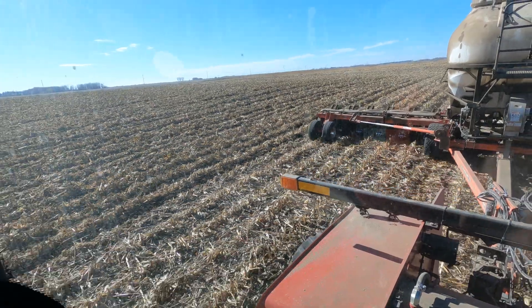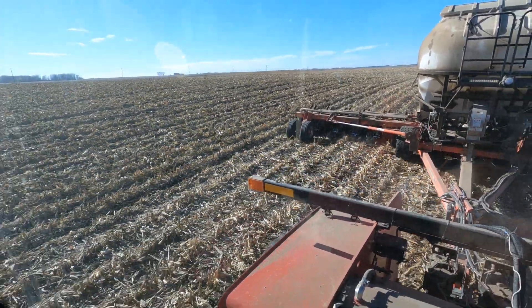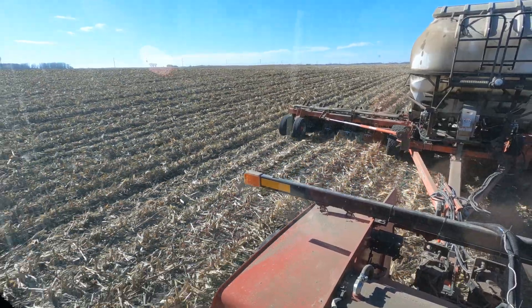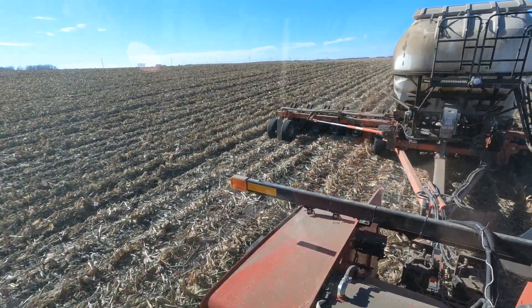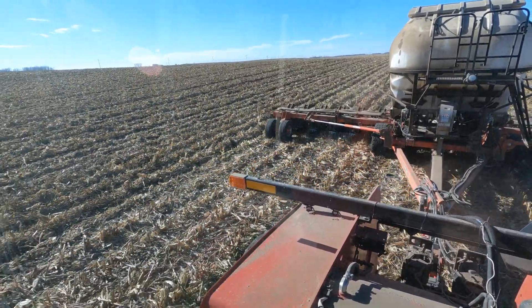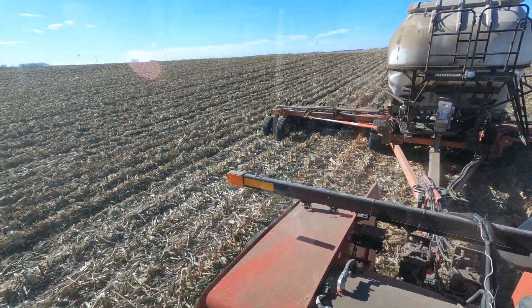Let's see how many pounds we got in here — 19,100 pounds. She's full. We got done with bean ground going to corn last night. Got going on the corn ground going to beans. I'm putting a potash blend on here with some phosphorus and some micros.